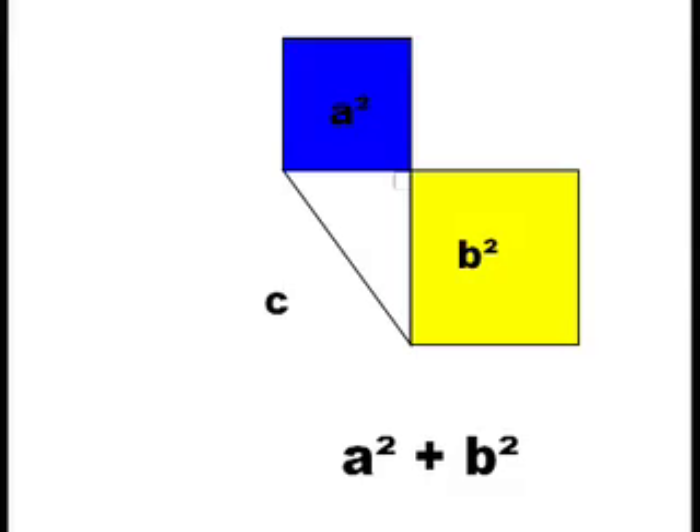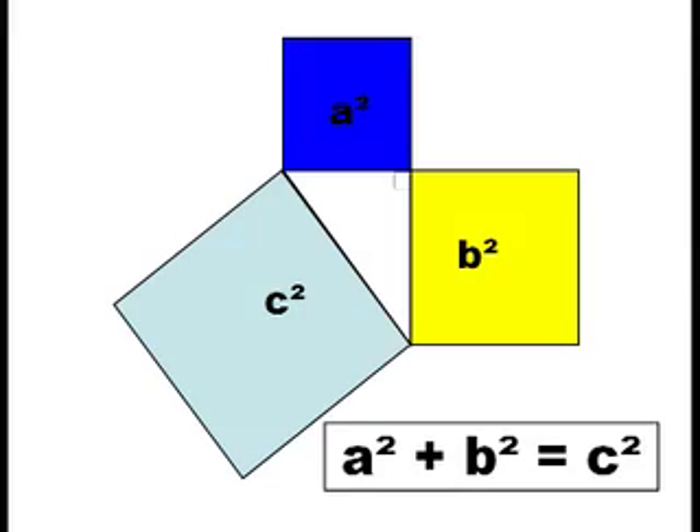That's awesome. Pythagoras' Theorem: A times itself plus B times itself equals C times itself. The Babylonians knew it, the Greeks knew it, now you know it.